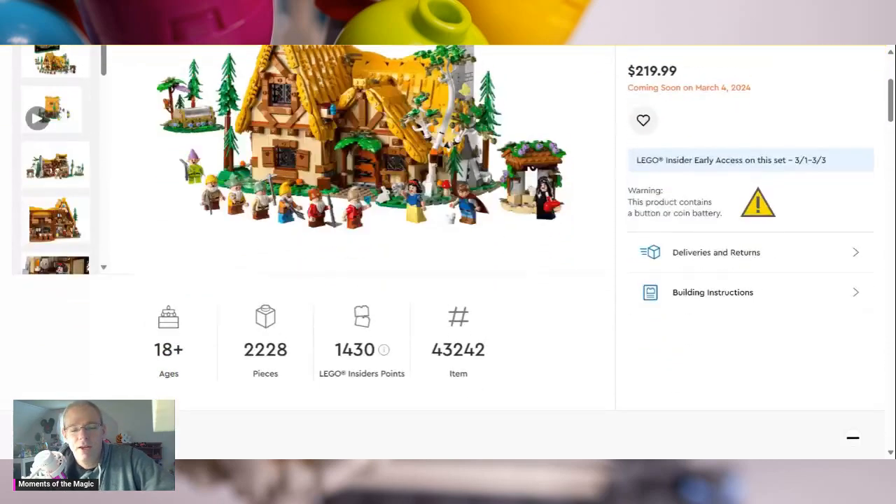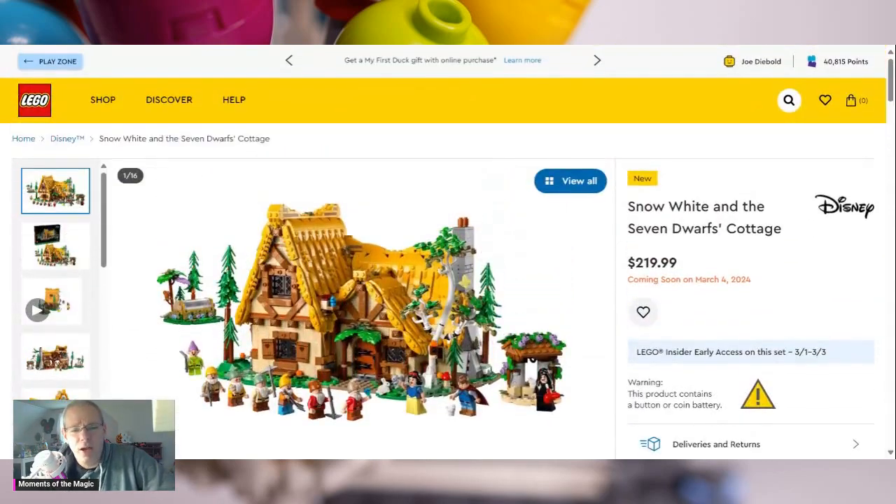So there's my little review of the Snow White and the Seven Dwarfs Cottage, which is coming out March 1st — March 4th if you're not an insider. Let me know what you guys think. Are you guys going to get this set? Are you going to get it day one, or are you going to wait a little bit? I'm probably going to get it day one because I do want to do a stop motion on this one. Let me know in the comments if you're interested in more content like this, hit that like and subscribe button, and we will check you guys out in the next one. Have a great day — thank you for stopping by.